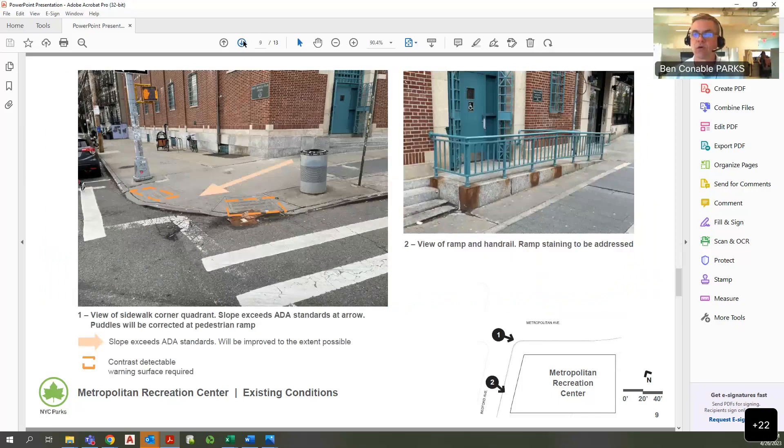At the corner quadrant, the grades are a little steeper than the modern grades that DOT approves. You can see that the pedestrian ramps are missing the contrast detectable warning surfaces that are now required. In the right-hand photograph, you can see there's some unsightly staining on the granite of the ramp that we will take care of as well.